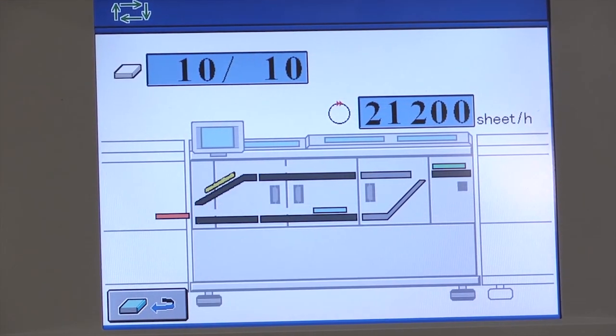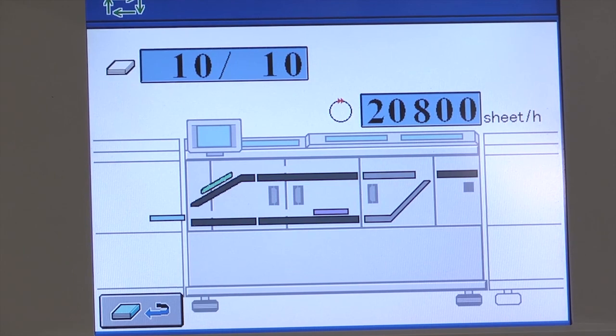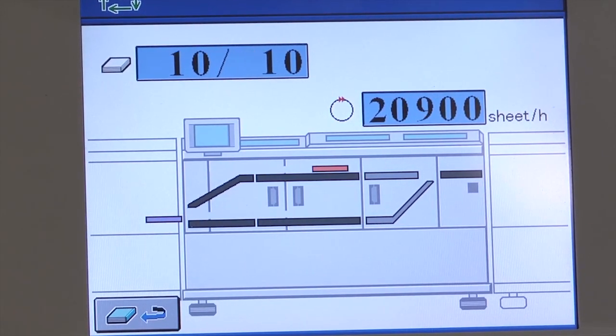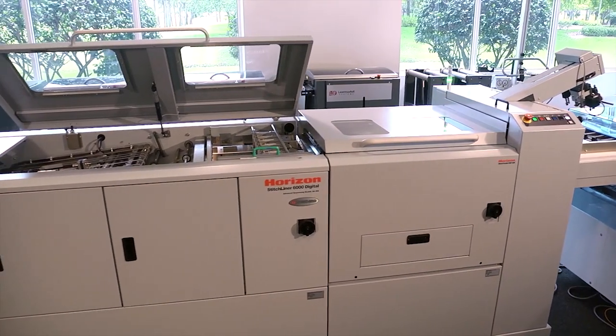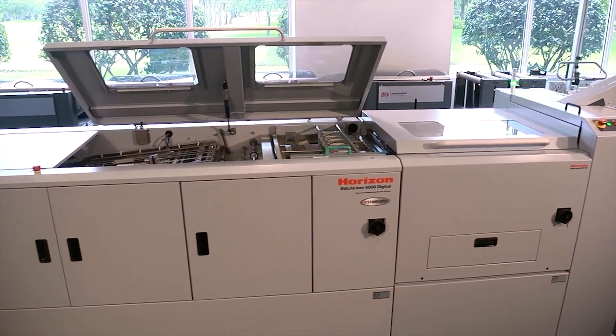The centralized icon-based color touchscreen allows quick and easy setups for fully automated changeover and system operation monitoring. Cameras can also be added to ensure sheet-level and set-level integrity for producing personalized documents.